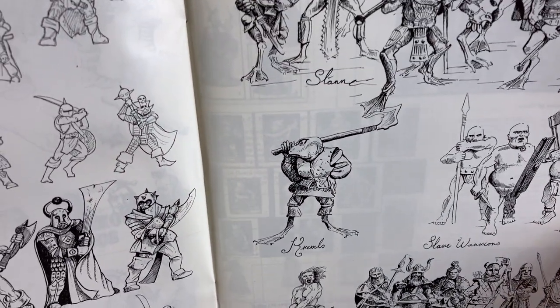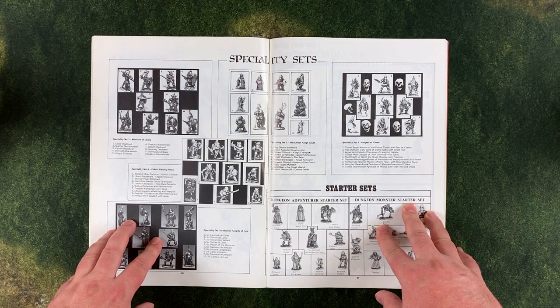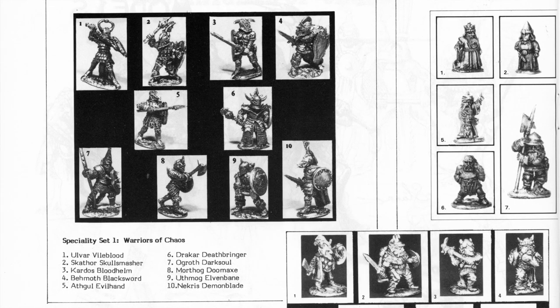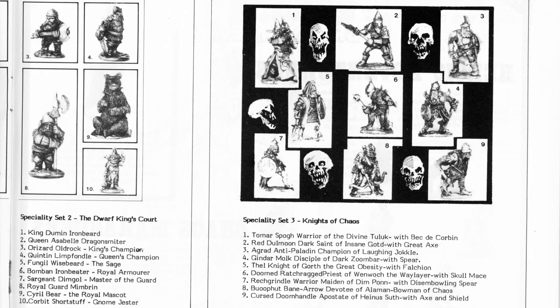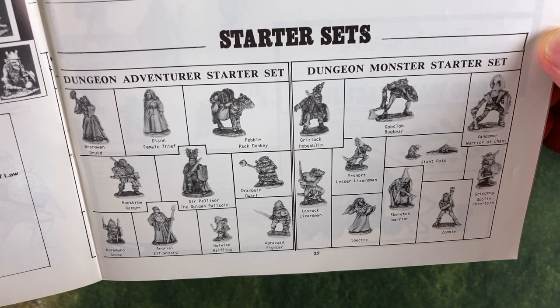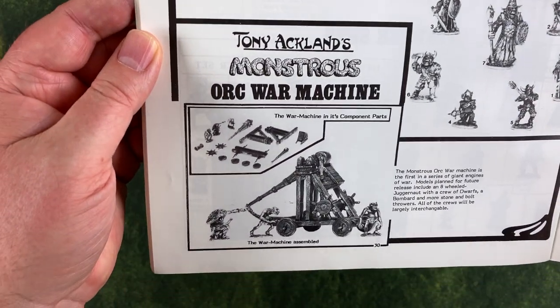Then we get into some specialty sets, and as you can see there's some photography here. Some of those specialty sets include the Warriors of Chaos, a goblin raiding party, Warrior Knights of Law, the Dwarf King's Court, some Knights of Chaos, Adventurer Starter Sets, some early Chaos Marauders, and an Orc War Machine.